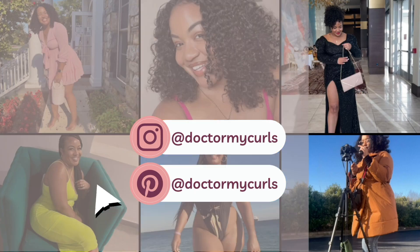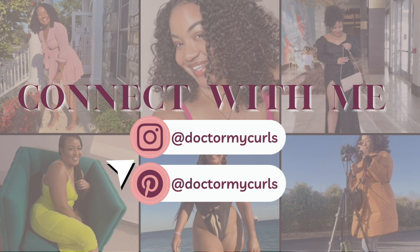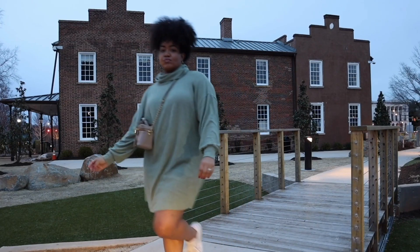Hey y'all, welcome back for another video. Today I'm going to be sharing the things that I picked up from the Ulta 21 Days of Beauty sale. So if you're interested in seeing what I got, stay tuned. I just wanted to show y'all the things that I picked up — I have not used any of these yet. I've been waiting to show y'all so I can open them. Also if you're brand new to the channel, thank you so much for clicking. My name is Bianca, I do videos every week, so make sure you subscribe and join the fam.